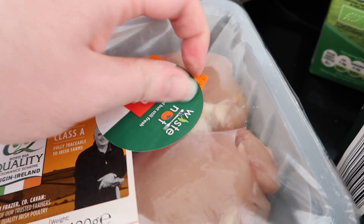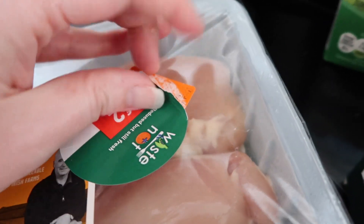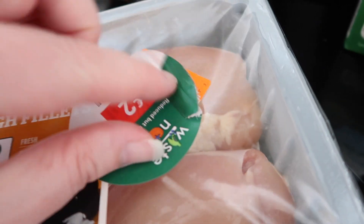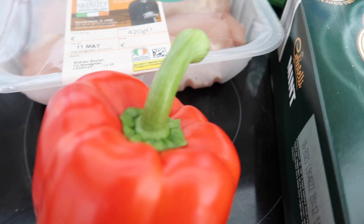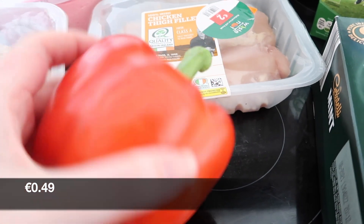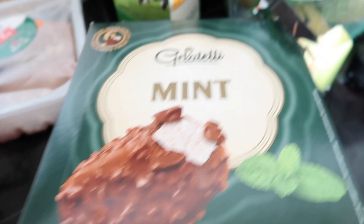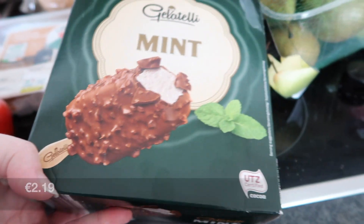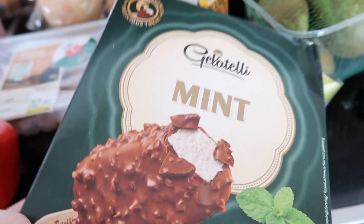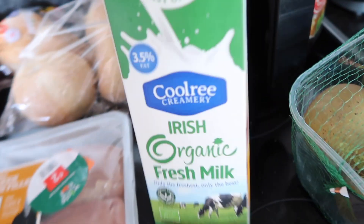We picked up some Irish chicken fillets which were on special at two euros — I peeled the sticker off and it was originally 3.15. We also got a loose red pepper, also on the weekly special, some mint, and ice creams — ice pops, ice lollipops — these are mine, they're my favourite. And some organic milk.